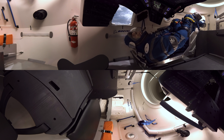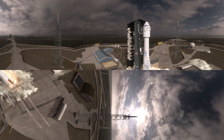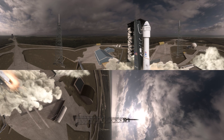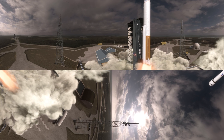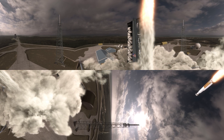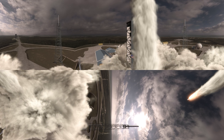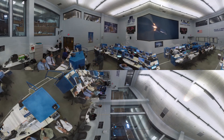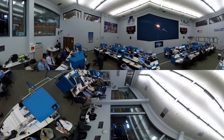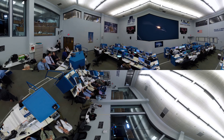Ready to take America back to space. Three, two, one — we have RD-180 ignition and we have liftoff of the United Launch Alliance Atlas V rocket. Make sure our roll program has begun. SRB chamber pressures have plateaued, looking for burnout momentarily. And SRBs have burned out.